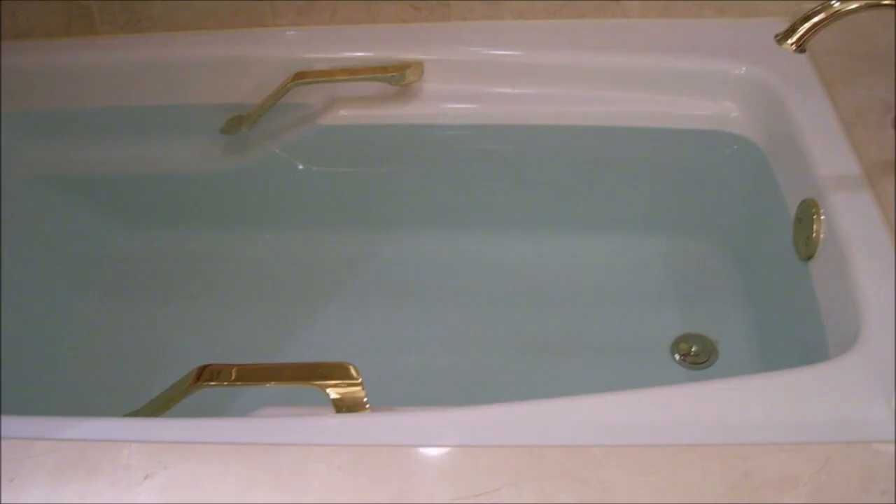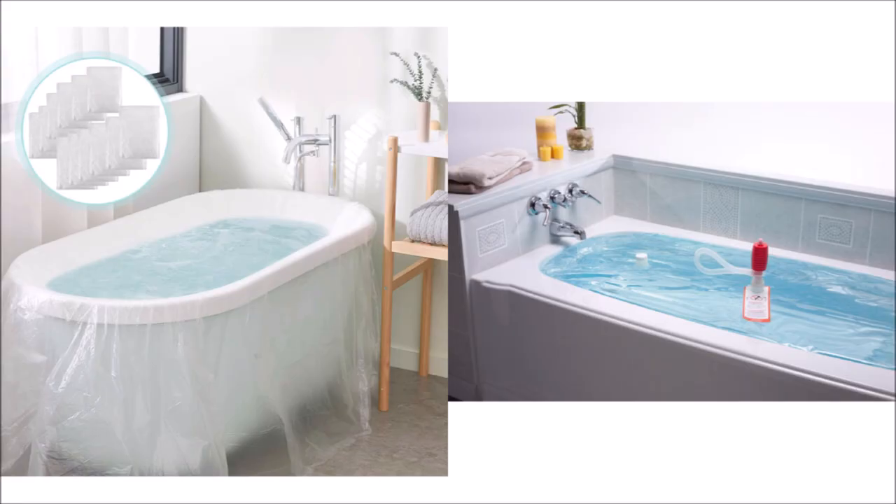Most of us have heard the advice to fill up a bathtub with water if a tornado or hurricane is coming and we have some advance notice to prepare. But bathtubs are disgusting and you would never want to drink out of one without filtering and purifying the water. Luckily there are inexpensive products such as disposable bathtub liners or the WaterBob that you should consider, which prevent the water from ever coming in contact with the bacteria that grows on the surface of your tub.